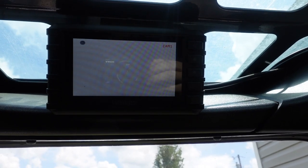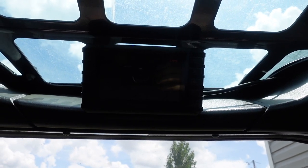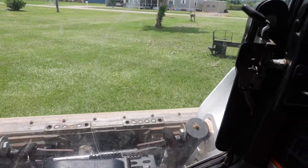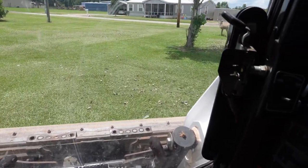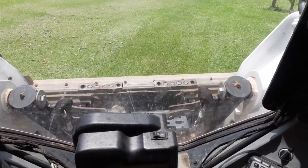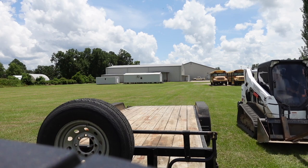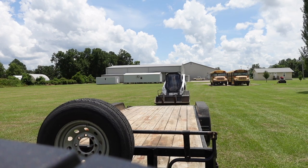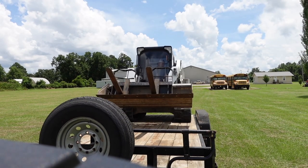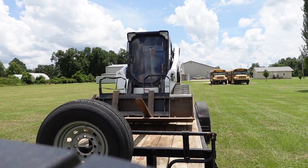Wait, what? All of a sudden my camera works. It cut out. Dang, it cut out.